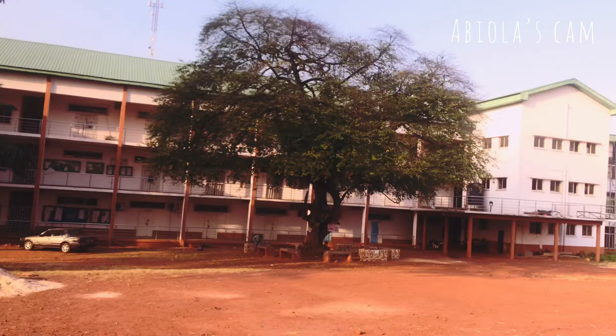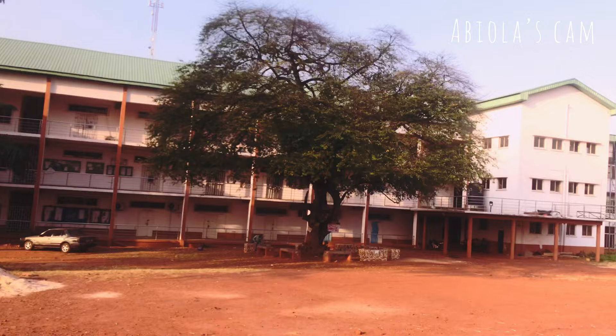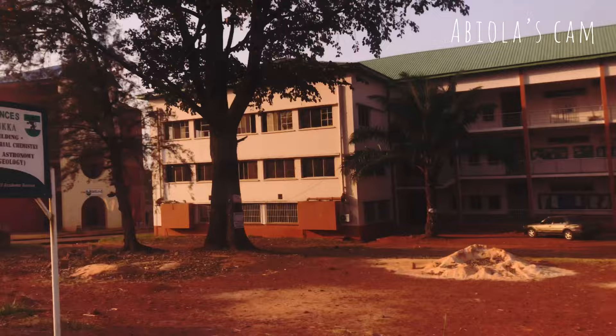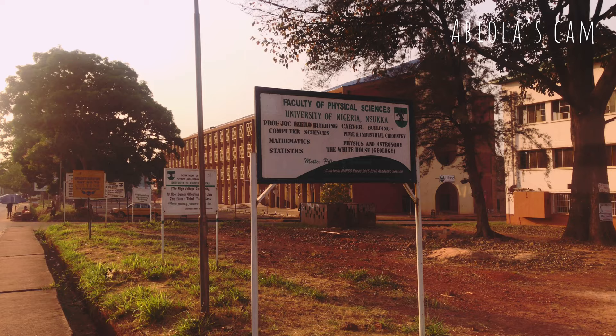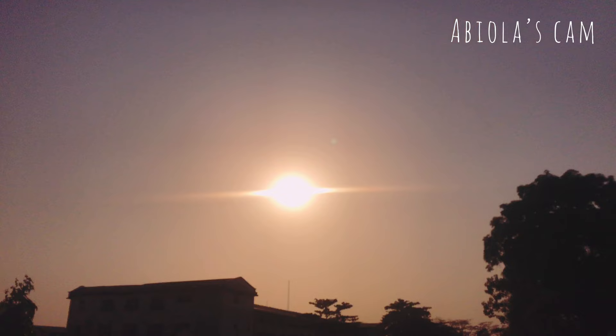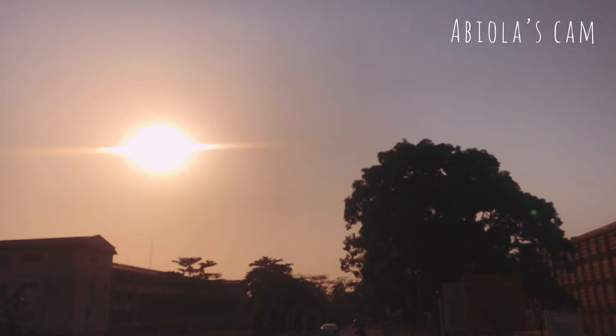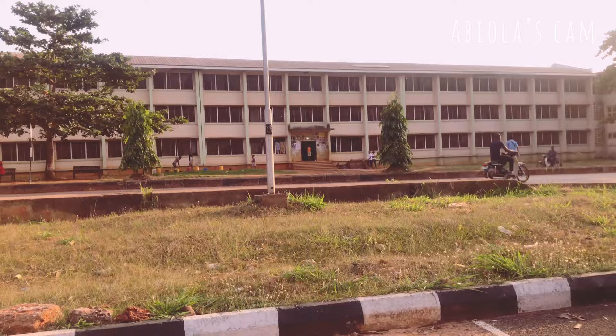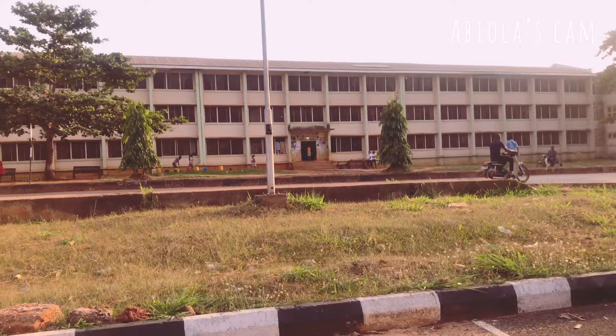Beside the CEDR building is the famous Cover building — that's the Faculty of Physical Sciences. In the Cover building you can find the Department of Pure and Industrial Chemistry. This Cover building is really, really famous, if you know what I mean. Beside the Cover building is the Faculty of Pharmaceutical Sciences. This particular building contains the model pharmacy of the school. It was initially used as classrooms for the faculty but those places have now been turned into offices.